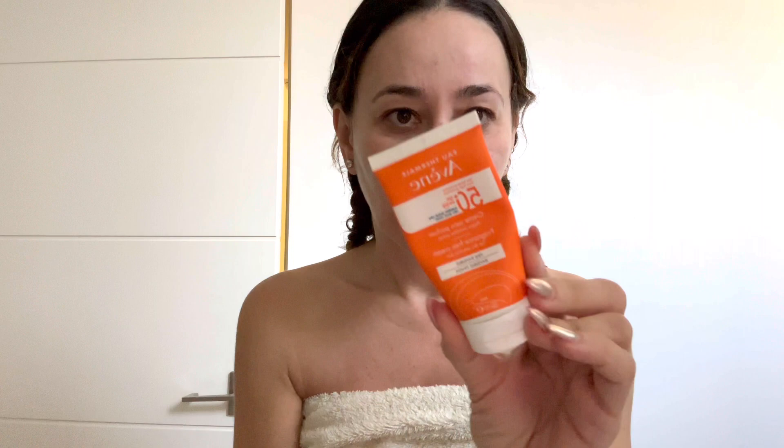I got this sunscreen from Europe. Pro tip: if you're ever traveling to Europe, hop into the pharmacy there. The pharmacies have green plus marks outside — that's their pharmacy. They have amazing skincare there for really good prices, and I always, always pop in and buy especially a few sunscreens, because their formulas are much different than ours here.